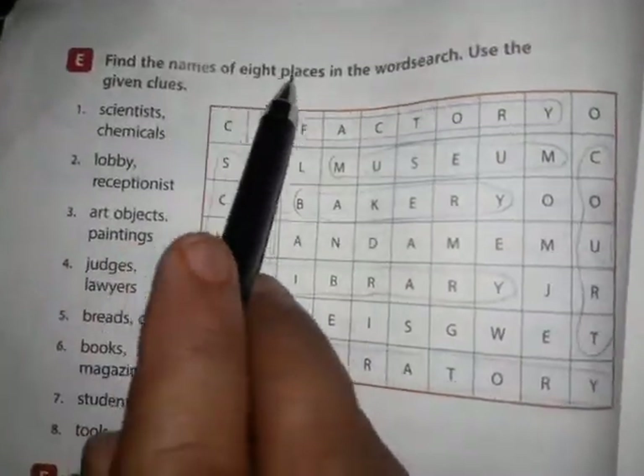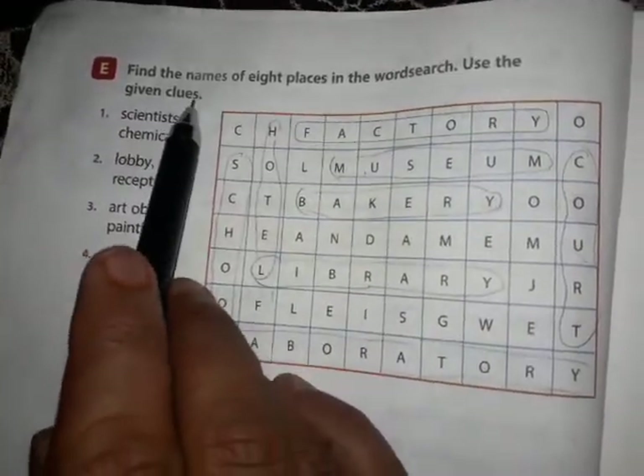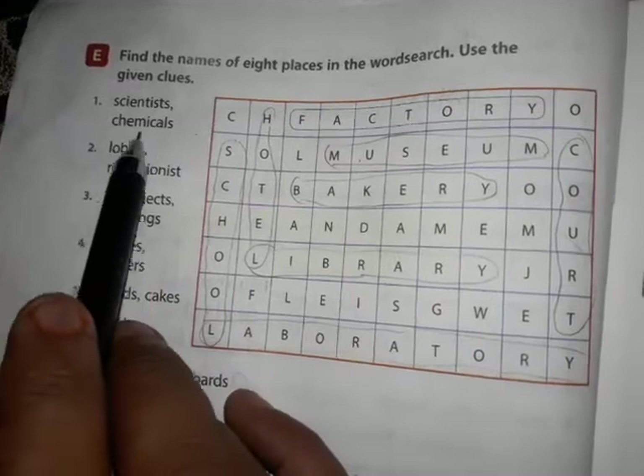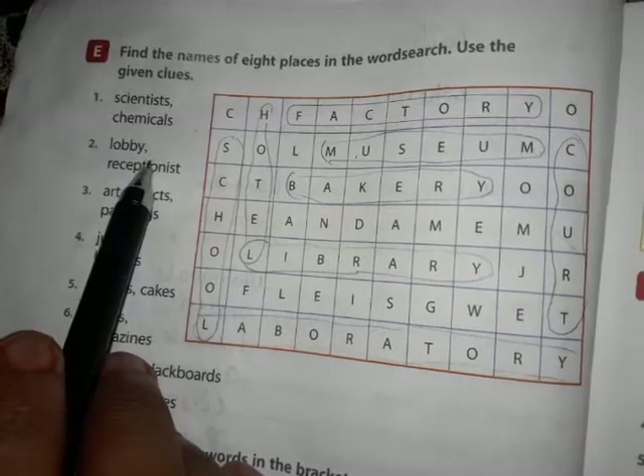Now find the names of 8 places in the world using the word search — use the given clues. Scientists, chemicals, laboratories. This is the homework — please try yourself.